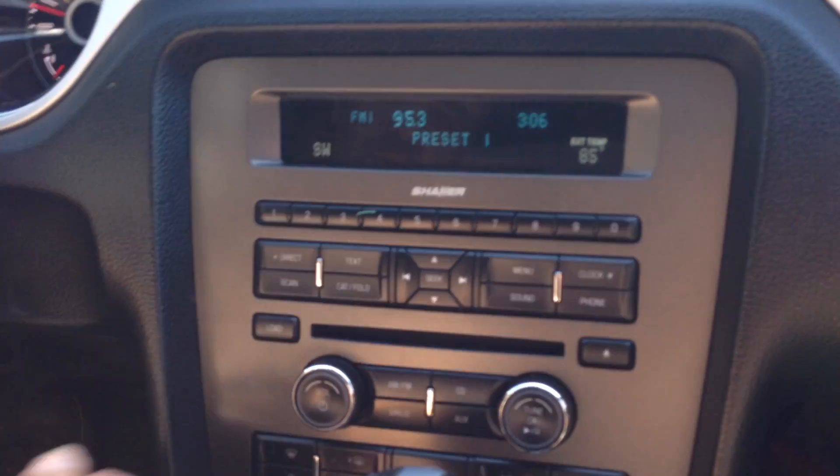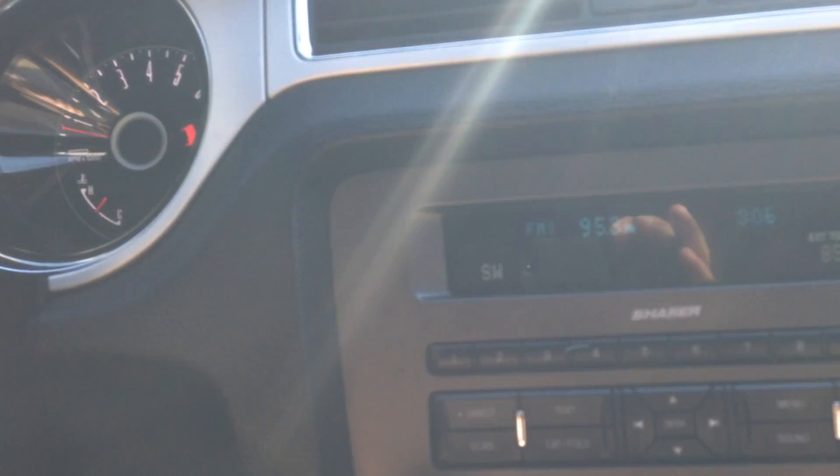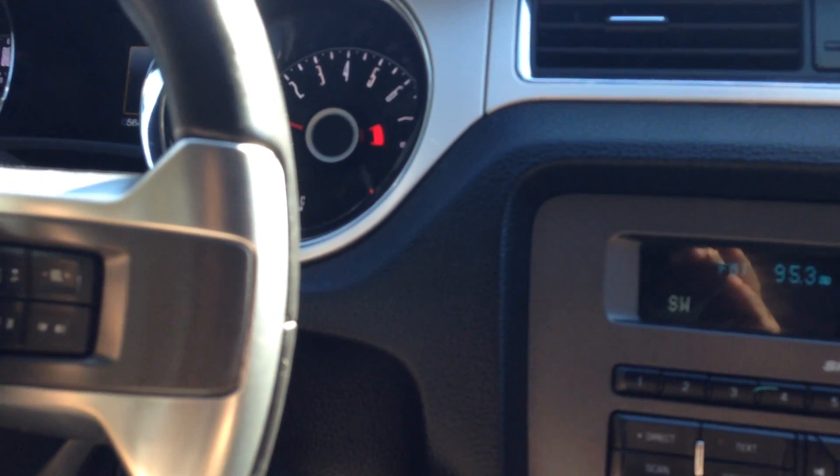Let's take you guys on a short test ride, showing how the vehicle drives. We've got a Shaker sound system with steering audio controls and some of the controls on display here.